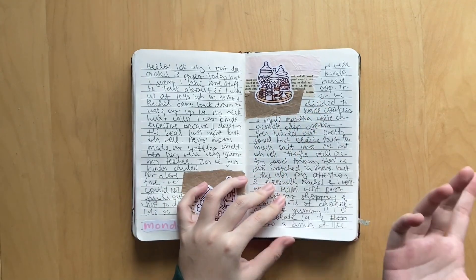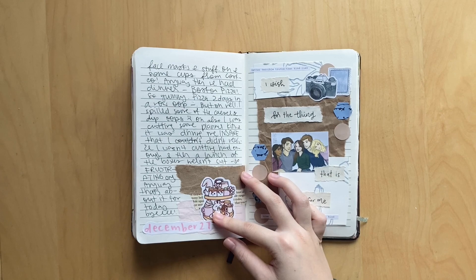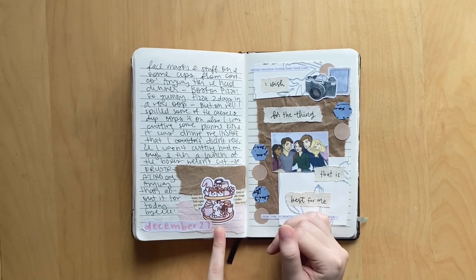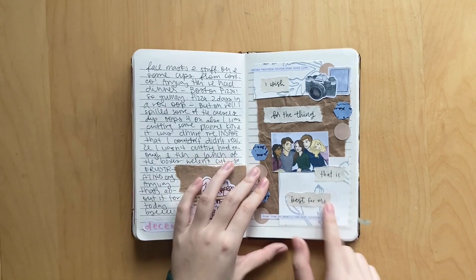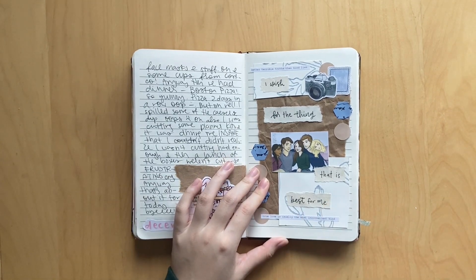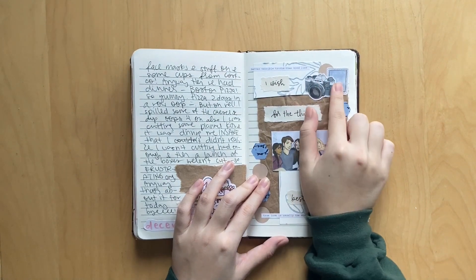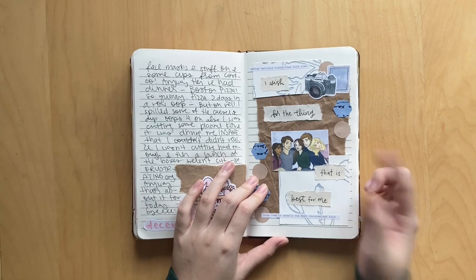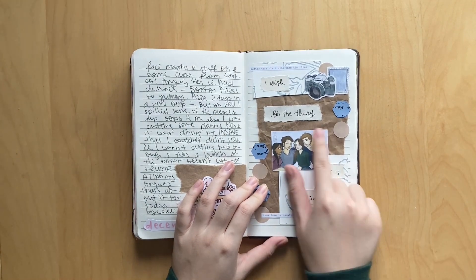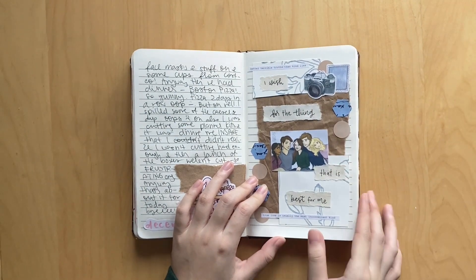Then it was another spread using Paper Shine printables - of course, they're super cute. I love using them every year. And I reread the book Anna and the French Kiss by Stephanie Perkins, so I made a cute little spread. There's a camera here and the stamp sticker is from Drawn by Leslie. These hexagons and dots are from my shop Parchment and Pens, as well as these quotes. The sticker is super cute - it's of like the whole gang and says 'I wish for the thing that is best for me.'